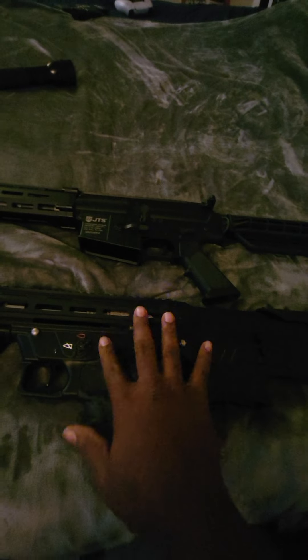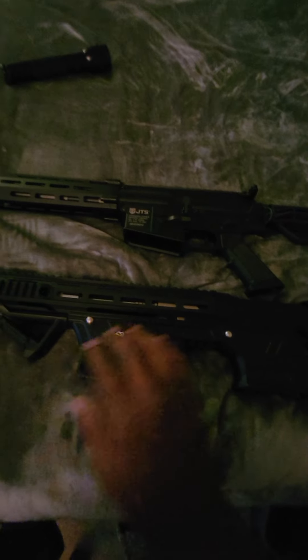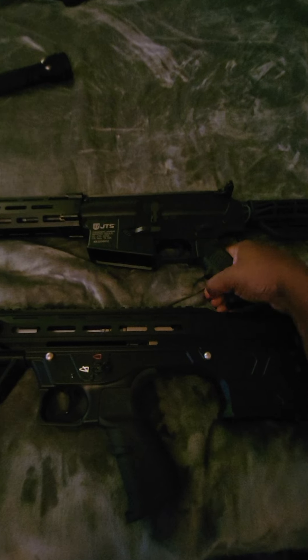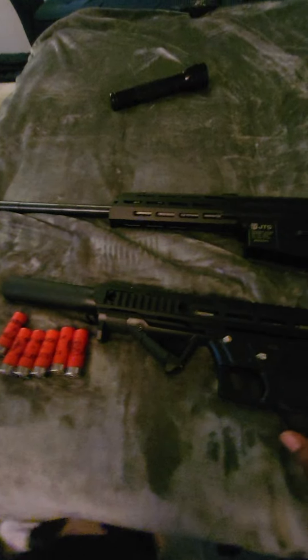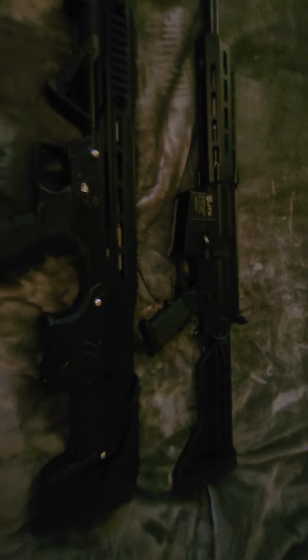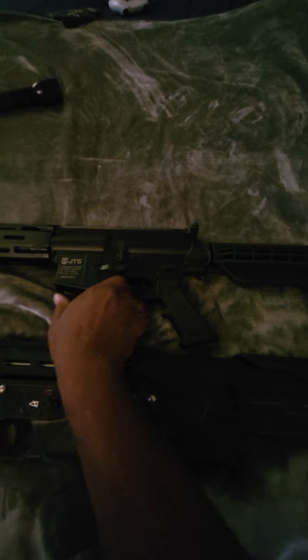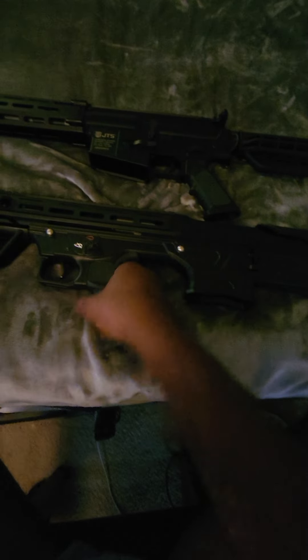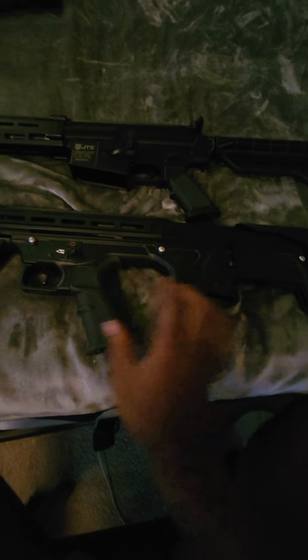The first topic: some automatic shotguns are made a little different. Some have a pump, but these two are semi-automatics — the JTS BP12 and the Panzer BP12. Right from the onset, you have a decision to make: do you want your pistol grip hand behind the magazine or in front? On some of them, the magazine is in the front. On the Panzer, the magazine is going to be in the back, which could be a little uncomfortable when you go to hold it.